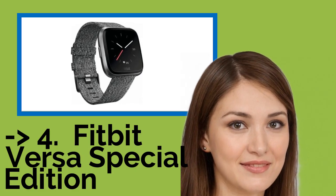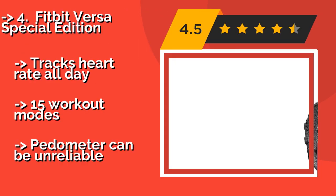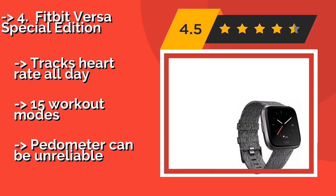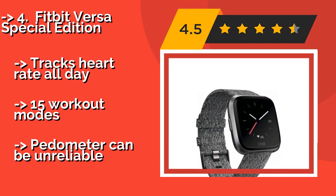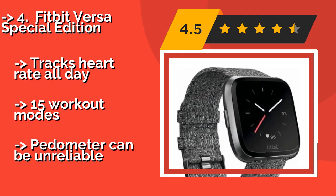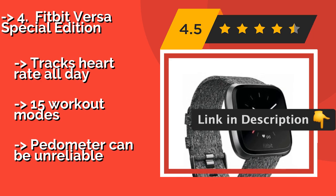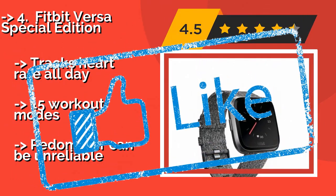The Fitbit Versa Special Edition, approximately $181. Anyone looking to get started on a comprehensive wellness regimen will appreciate what it has to offer. Its software includes fitness tutorials that play on its screen and walk you through a variety of exercises. It tracks heart rate all day and offers 15 workout modes, but the pedometer can be unreliable.